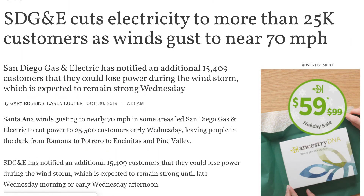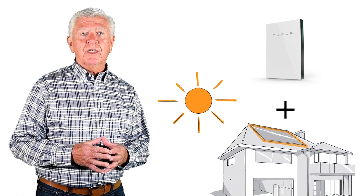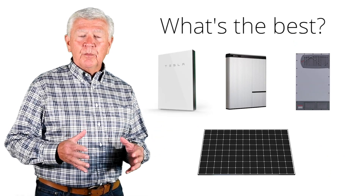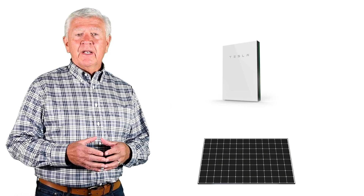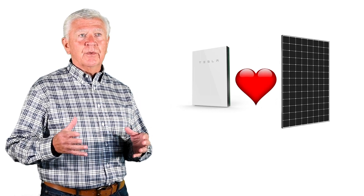Due to the power outages last year that really affected the state of California, we're starting to get a lot of inquiries from folks either who have solar and want to add the Powerwall onto it, or thinking about doing solar plus batteries in their original installation. The Tesla Powerwall, no question, is the leading candidate for energy storage here in San Diego, and it matches up really well with SunPower panels.